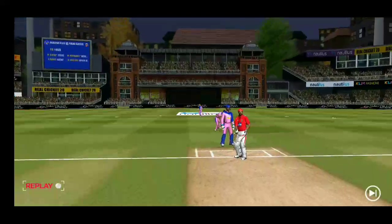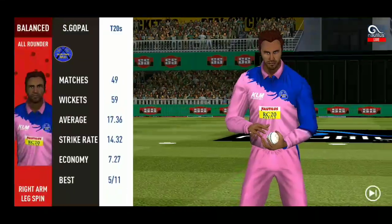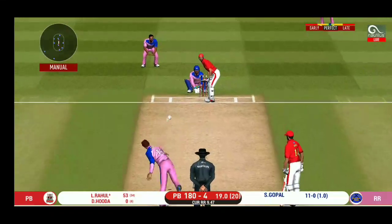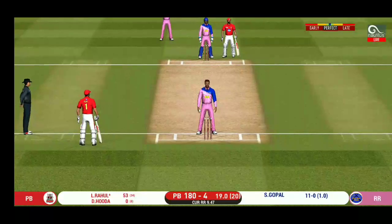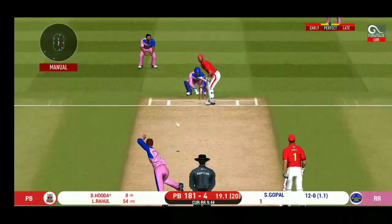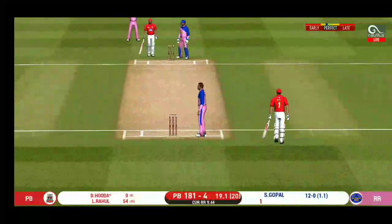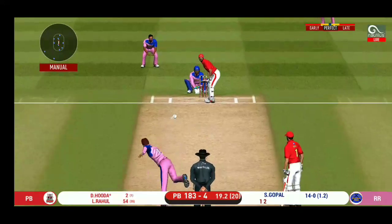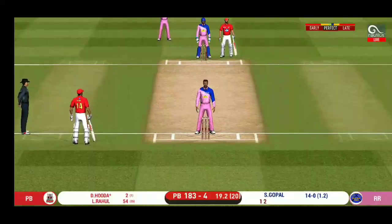He drew the batsman into playing that shot and it took the edge — smart piece of bowling. The ball was not quite there for that shot. Spinner into the action from the other end. That was a quick single, nice running between the wickets. Batsman getting ready to face his first ball. That is excellent running between the wickets — a very quick single taken. No ball called by the umpire.